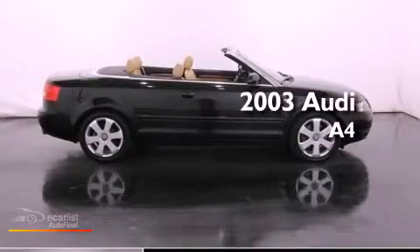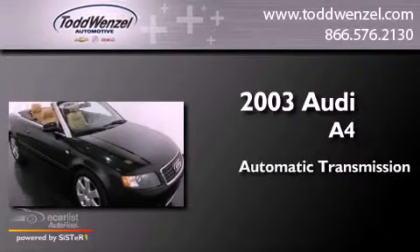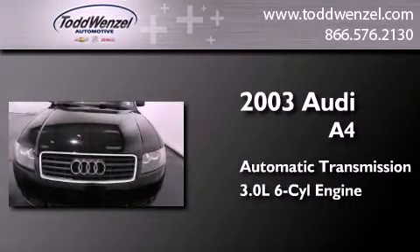This is a 2003 Audi A4. This car has an automatic transmission and a 3.0 liter V6.